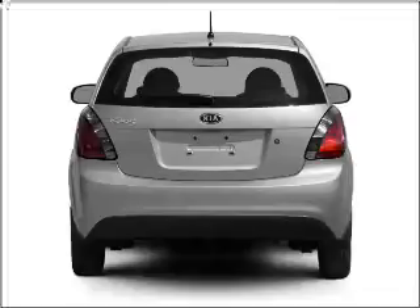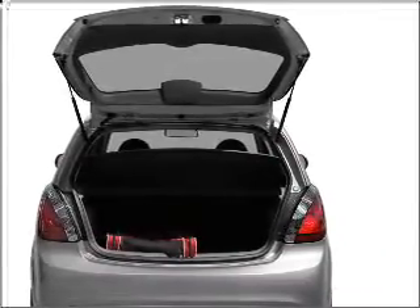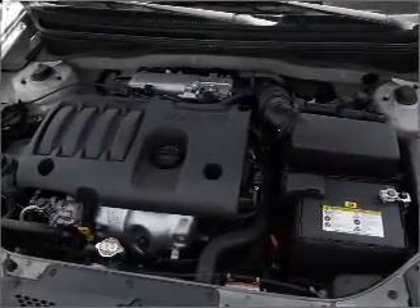You will appreciate the safety feature of anti-lock brakes. Power and reliability are a great combination. This vehicle has both. Enjoy these notable features that are included in this vehicle: air conditioning, power steering, an AM-FM stereo with a CD player, and an adjustable tilt steering wheel.